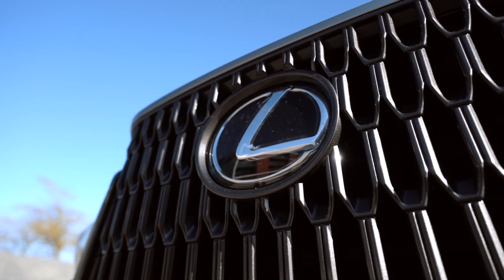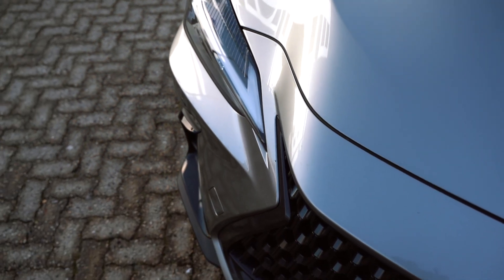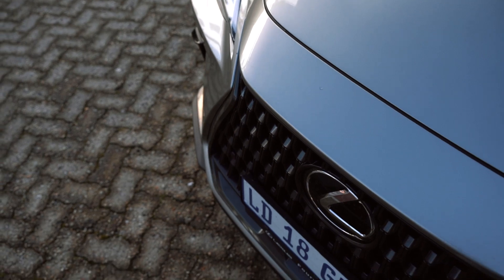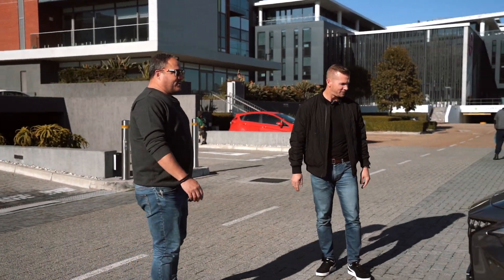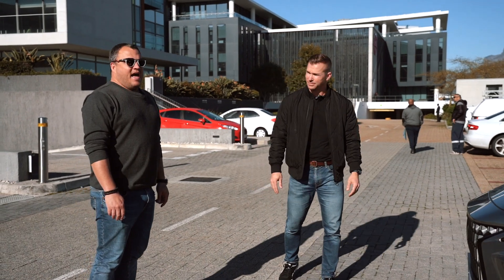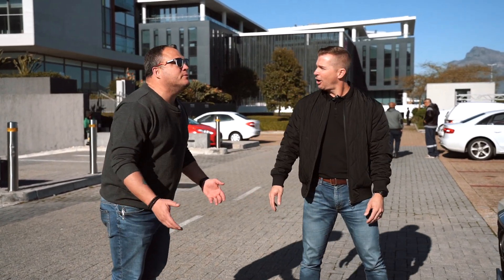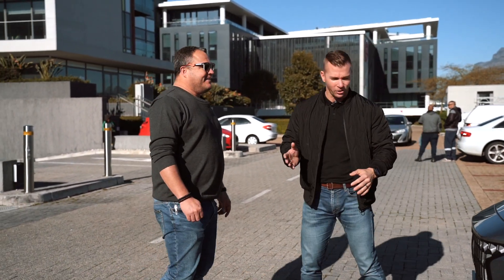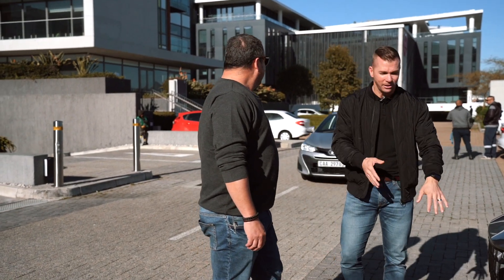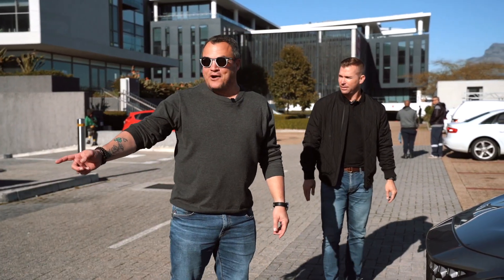From the front, they've got quite an aggressive grille and distinctive running lights — you can tell it's a Lexus coming towards you. Of course, ideally you don't want a Lexus coming towards you at speed. Speaking of which, we were almost run over by a Toyota — that's what Toyota drivers do when they see you in a Lexus.